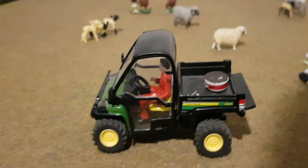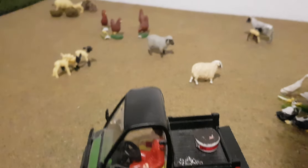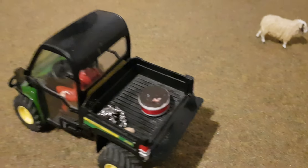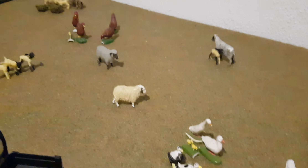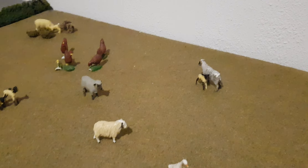Here we have the farmer's son in the John Deere Gator — she's finally not parked up in the yard. It took a while to start her up. He's just got the lick bucket and he's about to drop it out with the sheep, because especially for spring they'll need a bit of minerals. Just dump it in the middle of the field — it gives them a bit of a boost.